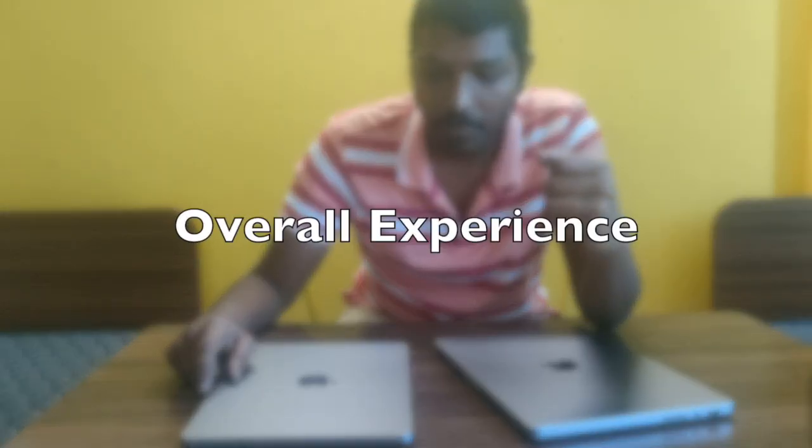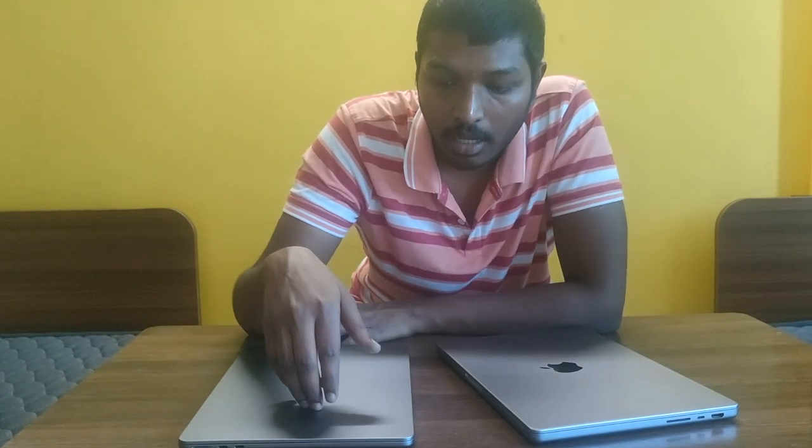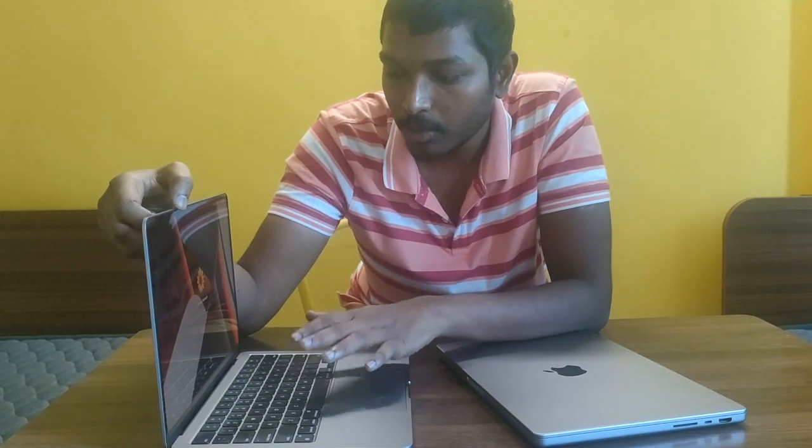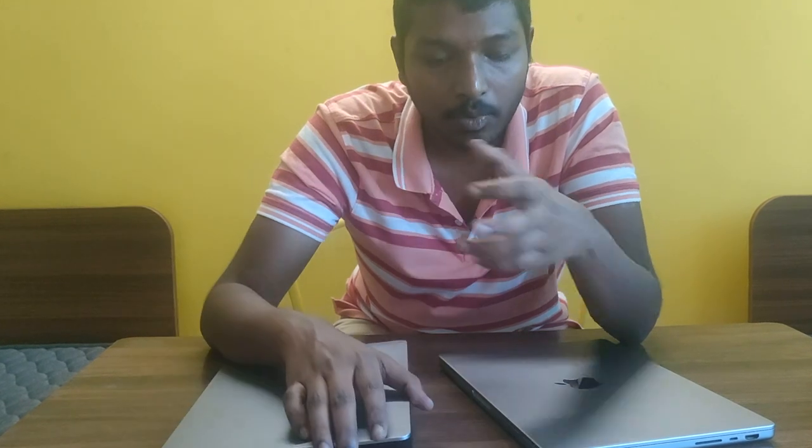From my experience using the M2 Air, the keys feel a little small but it doesn't make much difference. The bezels are a bit more compared to the M1 Pro but again, not a significant difference. The sound is decent enough on the M2 Air — the M1 Pro is a bit louder, but the M2 Air is sufficient for my usage.